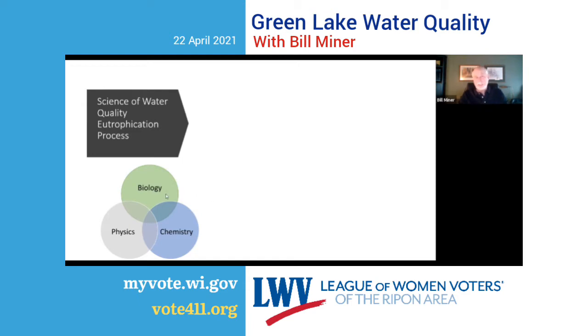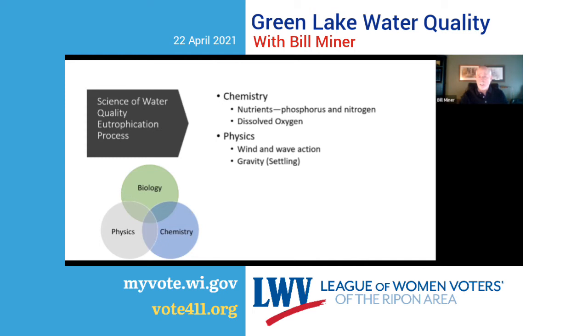Eutrophication is basically the intersection of chemistry, physics, and biology. Chemistry — I'm talking about nutrients: phosphorus and nitrogen are chemicals, as is dissolved oxygen. Physics comes into play with wind and wave action, gravity, and settling. The biology part is the growth of plants, phytoplankton, algae, and aquatic weeds, and their life cycle — which includes dying off, decomposing, and consuming oxygen as they decompose.